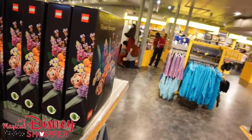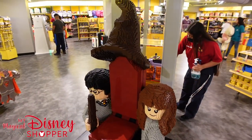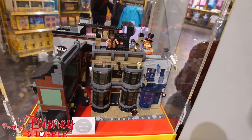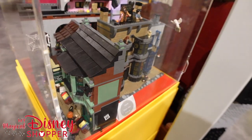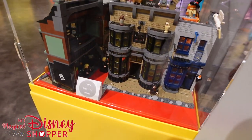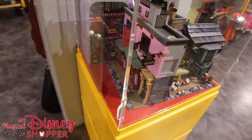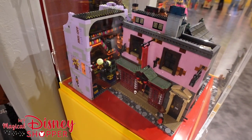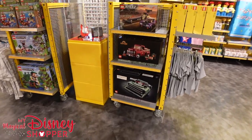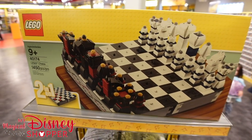Now let me show you the Harry Potter Diagon Alley build. They have a sorting hat display with Harry and Hermione. The Diagon Alley set is $399.99 — you get a ton of pieces and a lot of detail, both on the outside and inside each building. It's a very cool set, though $399 is a little expensive in my opinion. The basic rule is about 100 bricks for $10, so once you get above a thousand pieces the price really adds up.